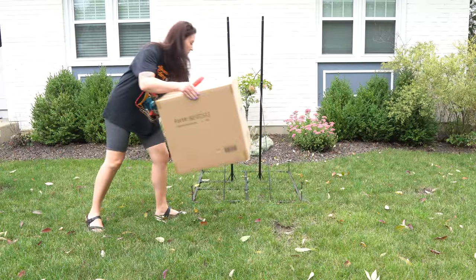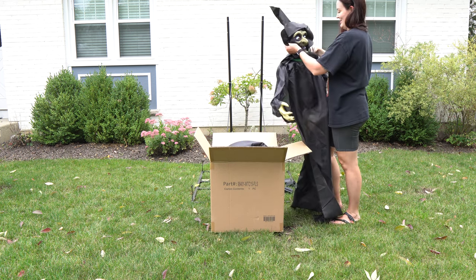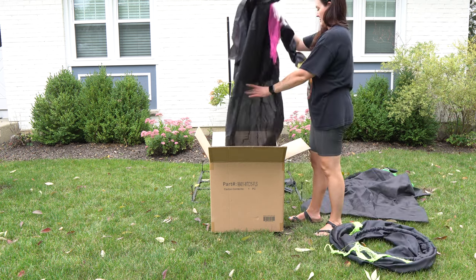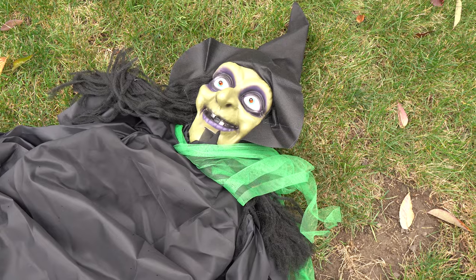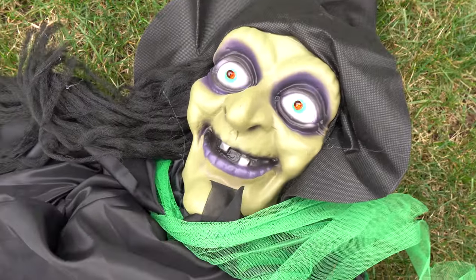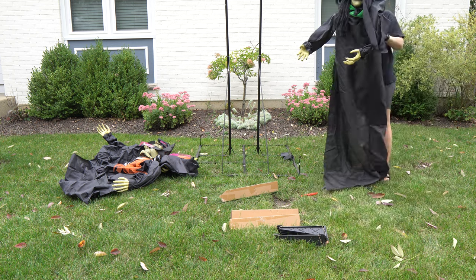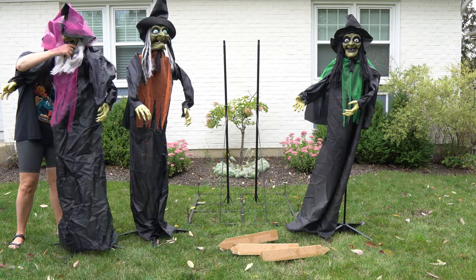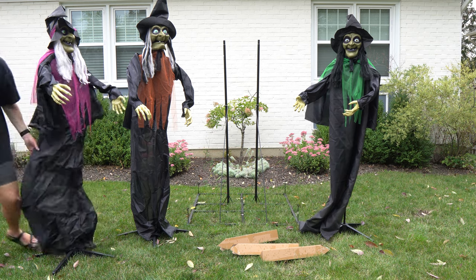Day two. I ordered this set of three witches from the Home Depot. They are five and a half feet tall and are very simple to put together. These witches do have battery compartments to light up their eyes, but I'm not going to be using that feature since they will be outside. These are meant for indoor or covered outdoor use, but they will be at the mercy of the elements in this year's setup, so no batteries. But no worries — the giant witch is meant for outdoor use and will pick up the slack with her spooky display.